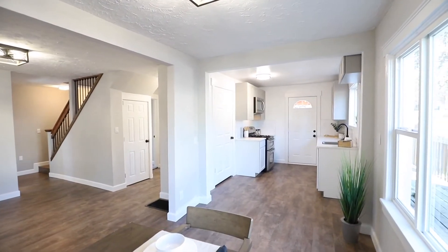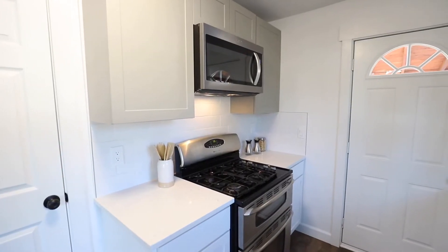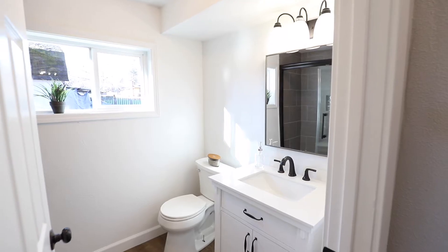The new kitchen is highlighted by quartz counters, a brand new dishwasher, Huntwood cabinets with soft-close doors in a contemporary two-tone gray and white finish, and a pantry.